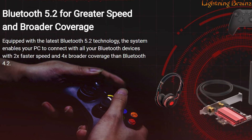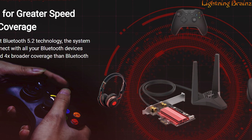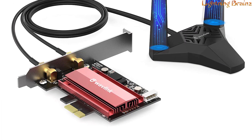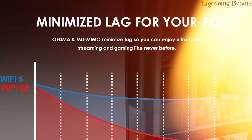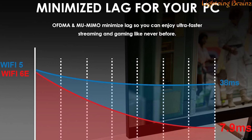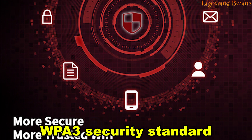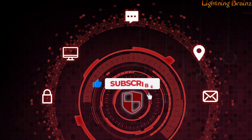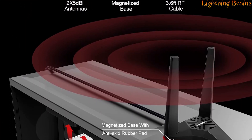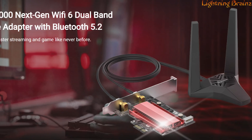Bluetooth 5.2 technology offers 2 times faster speed and 4 times broader coverage than Bluetooth 4.2, providing seamless connectivity to all your Bluetooth devices. The inclusion of OFDMA and MU-MIMO technology minimizes lag in congested networks, making it ideal for responsive gaming and video conferencing. The WPA3 security standard ensures a secure network, protecting your computer and data from external threats. Equipped with external antennas and a magnetized base for optimal signal reception, this PCIe Wi-Fi card is a reliable and high-performance solution for modern connectivity needs.